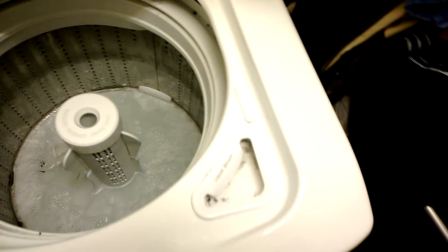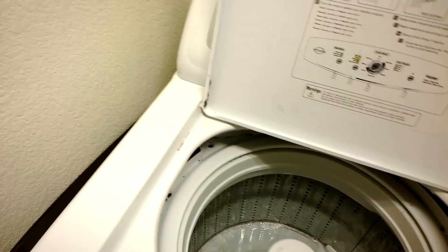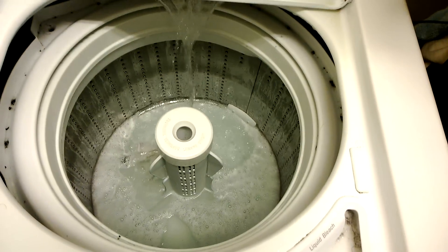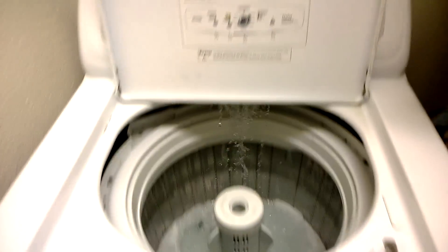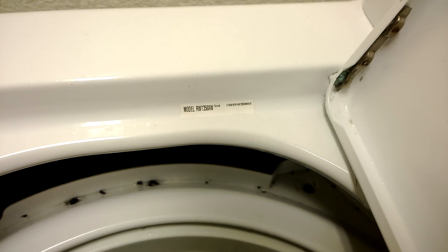It's got water in it at the moment. There's a spot for putting your bleach, and a spot for putting your fabric softener. Directions are still there, and if you really care about the model number, it's right there.